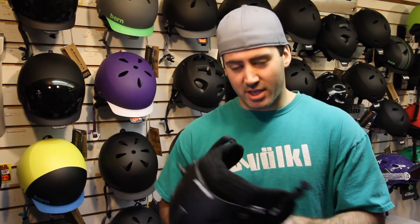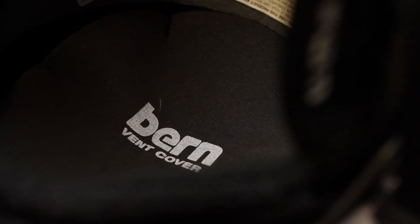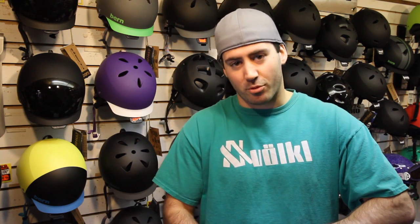Another great feature of this helmet is the vent cover on the inside. On those cold days, you can keep it in, but on those hot days, you can pull that on out and have some good venting options for the warm days.